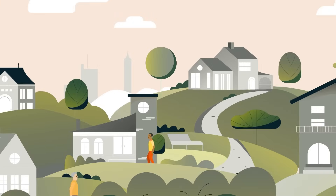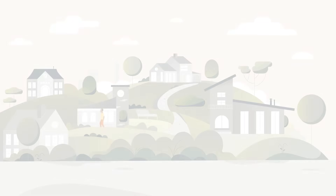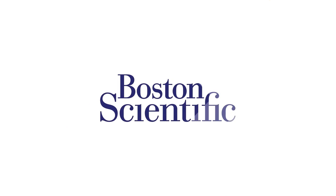Get on the path to personalized pain relief. Visit pain.com to find resources and learn more about safe, effective pain relief with Boston Scientific.